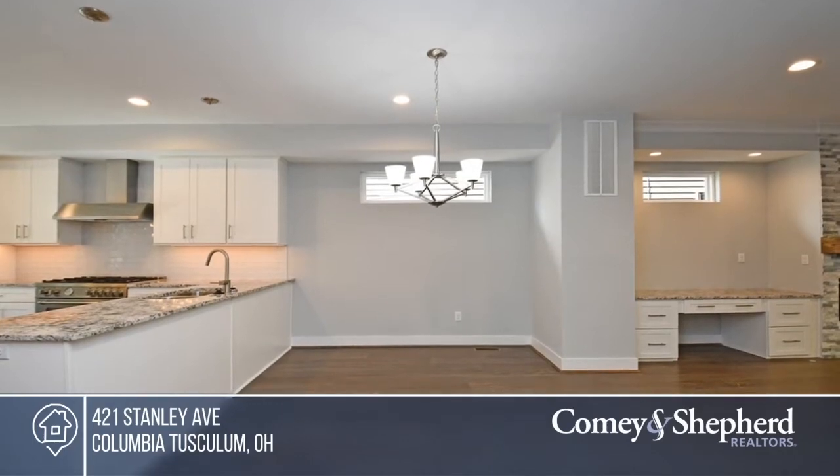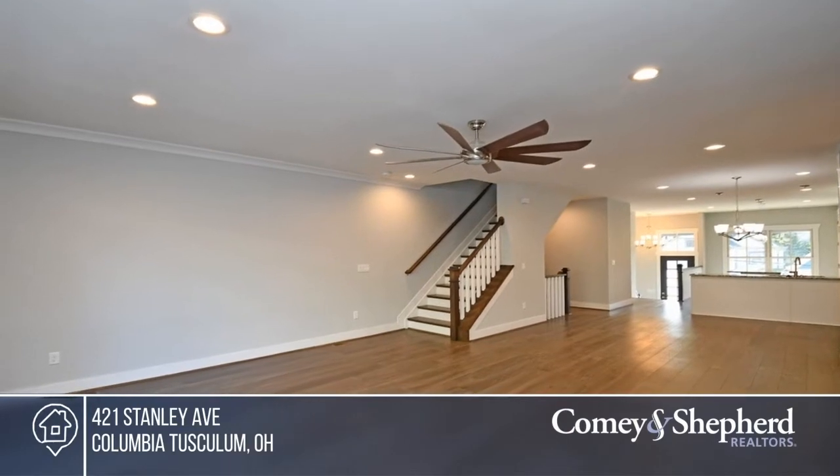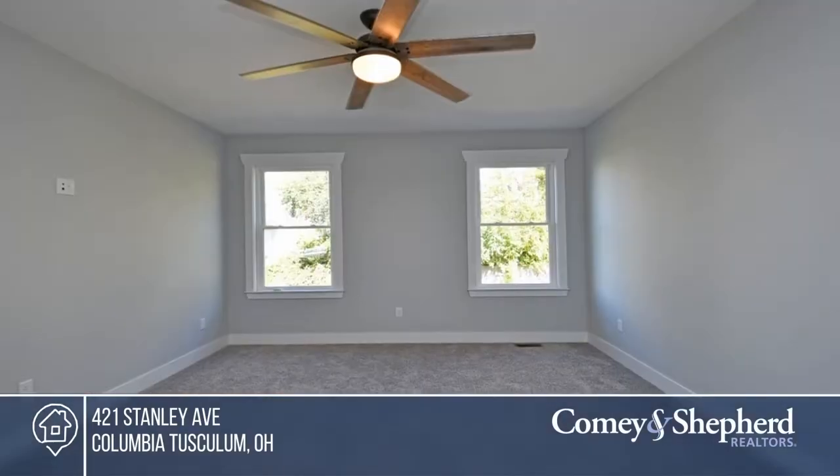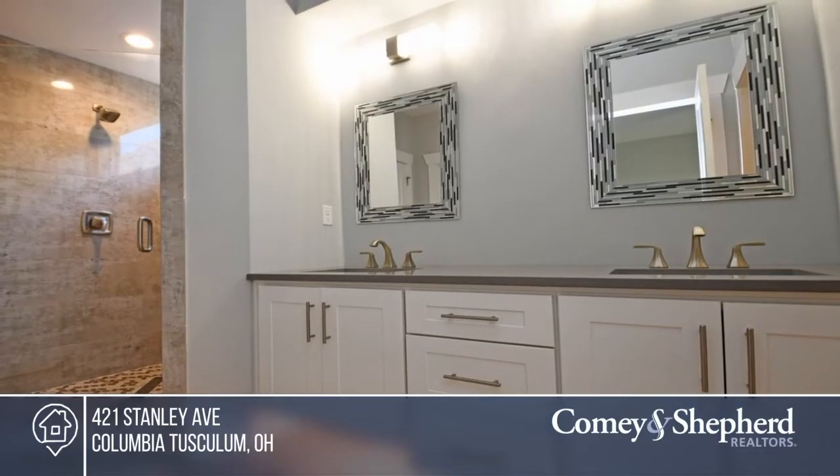Don't miss this fresh and bright energy smart home. The practical open floor plan includes high ceilings, a lovely cook's kitchen, and a master ensuite with a bath and walk-in closet. Don't miss out on this unique opportunity. Call Bob and Bruce.